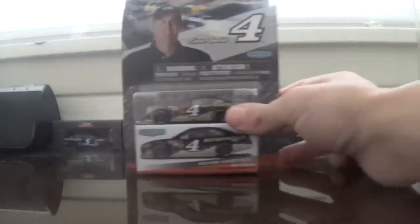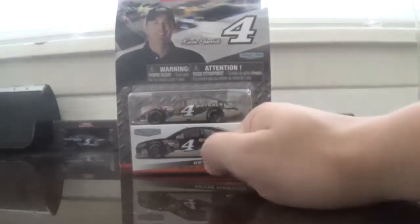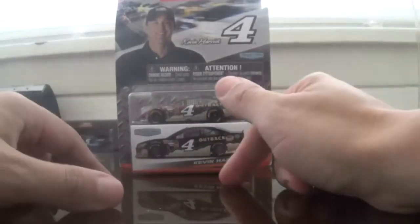Hey guys, DV's Cards and Collectibles here coming back with another diecast review. This diecast review is going to be on two-time 2014 winner Kevin Harvick and his Outback Steakhouse car.